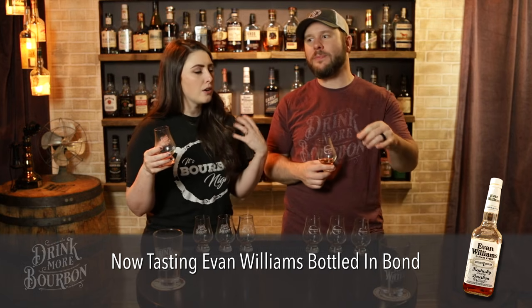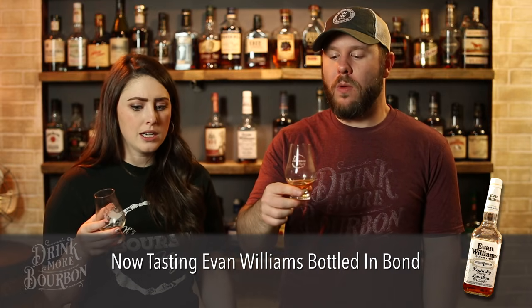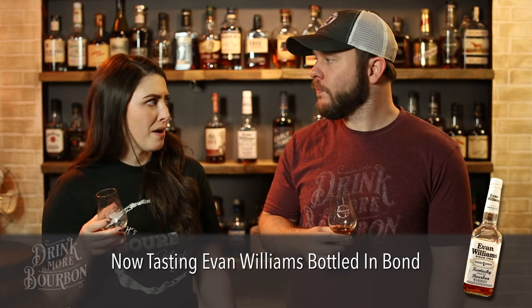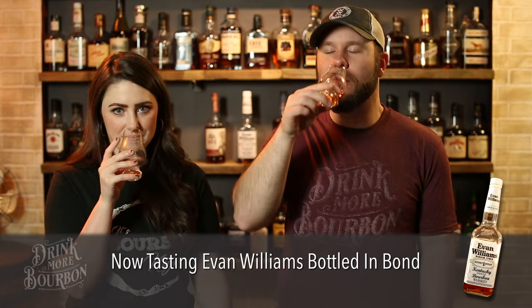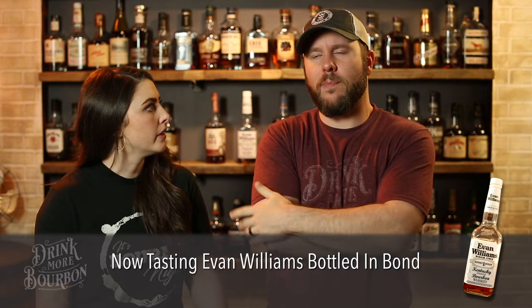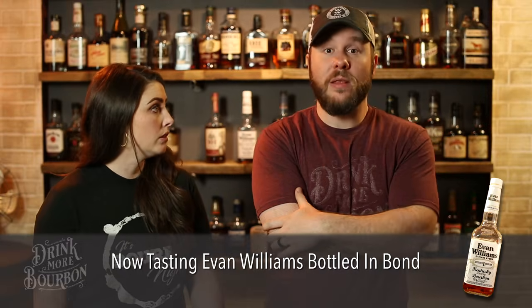Bourbon D in round two — still that musty slightly nutty character, but this time I get more like baking bread or dough, maybe not even fully baked — just flour. A lot of grains, not in a young way. It's almost like if you ground your own flour with some nuts — like almond flour. Still a little musty but good. On the second sip the nuttiness comes through more. The really cool thing is none of these four are alike at all.